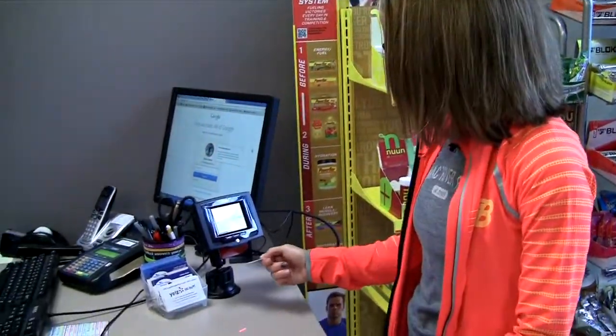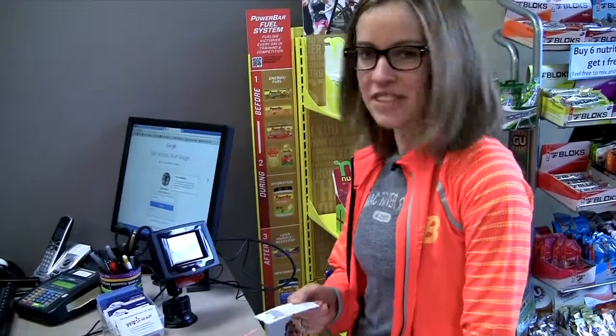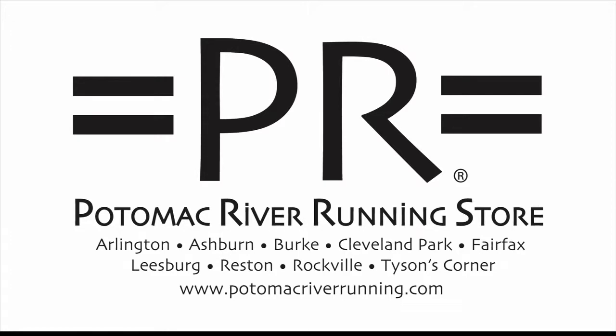Once you're done at PR, you can easily validate your parking ticket — just like that. Before 5pm on weekdays, you can have validation for 30 minutes. After 5pm, for one hour. And on weekends, it's free all day. Bye!